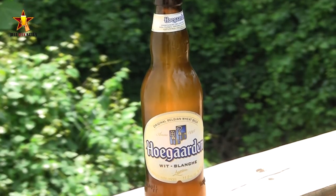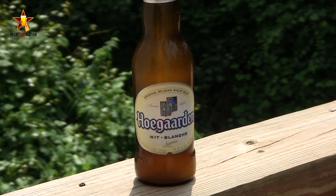Hey guys, what's up, welcome back to Beer Geek Nation. I'm your host Chris, thank you so much for joining me once again for another beer review. Today we are looking at a very important beer, an originator of a style that we currently know from all over the place — I'm talking about the one, the only, Hoegaarden.